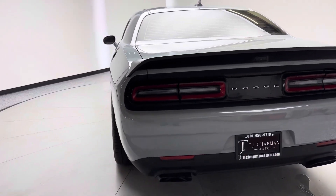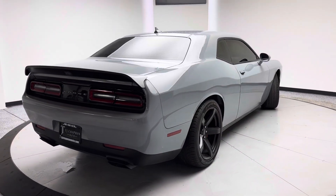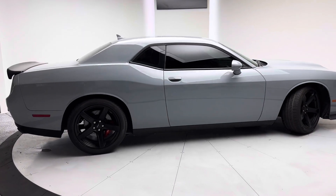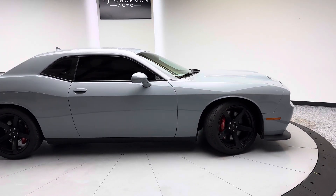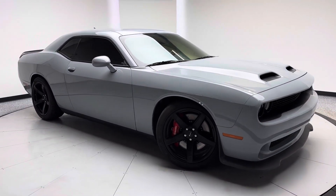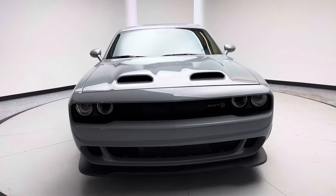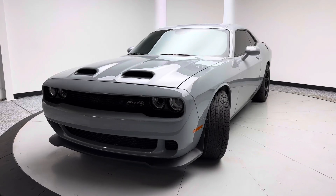If you guys have any questions on this specific Challenger, head over to our website, tjchapmanauto.com. We post all of our HD pictures, this video, as well as more information about our dealership. We do ship nationwide — we've been doing so for years. So if you guys live out of state, whether Utah, Florida, Texas, Alabama, anywhere on the East or West Coast, we'd love to set something up with you. If you have any questions on that process, feel free to reach out to us at 801-456-9710. Thank you guys so much for checking out this Challenger from TJ Chapman Auto.